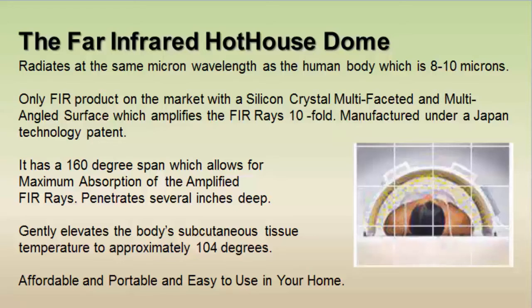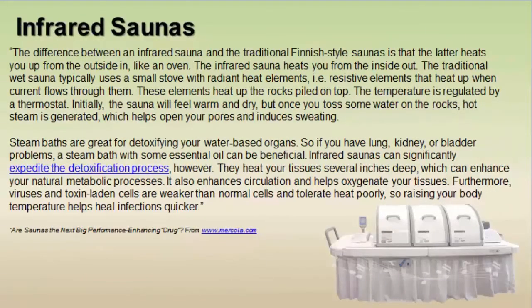It's very affordable and easy to use at home. Regarding infrared saunas: the difference between an infrared sauna and a traditional Finnish-style sauna is that the latter heats you up from the outside in like an oven, while the infrared sauna heats you from the inside out. The traditional wet sauna uses resistive heating elements that heat up rocks; water tossed on the rocks generates hot steam, which opens your pores and induces sweating. This type of steam bath is great for detoxifying water-based organs such as the lung, kidney, or bladder.